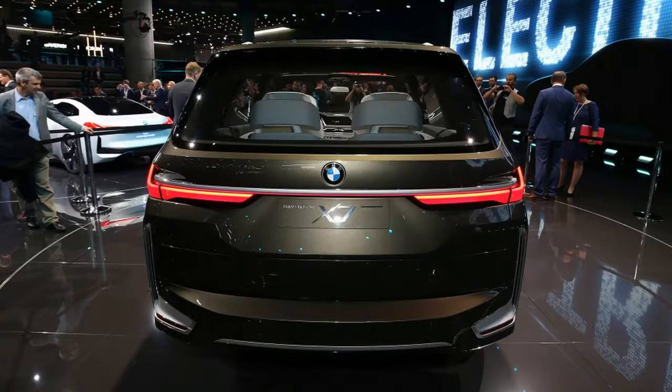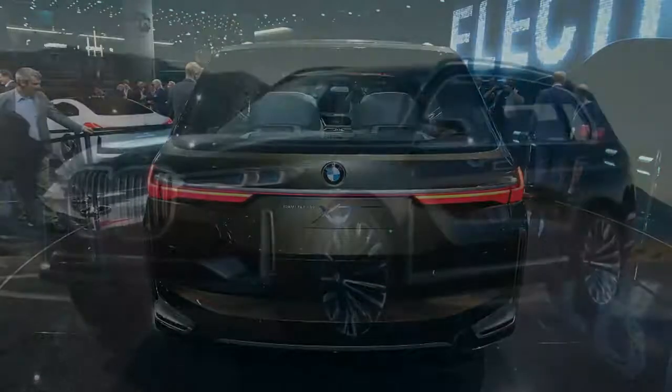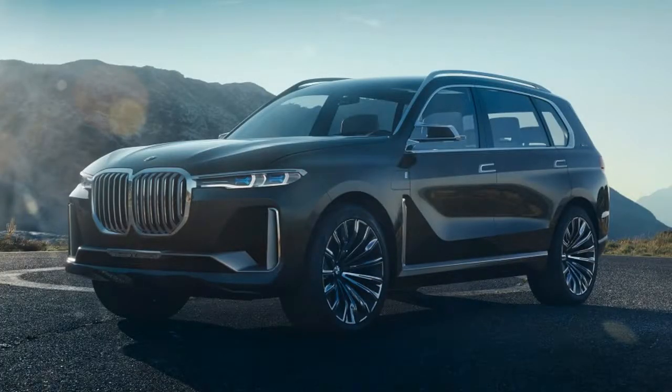Looking past its flaws, you can find some interesting design details. The laser lights feature X-shaped designs, and this is the first BMW X model with prominently round wheel arches.